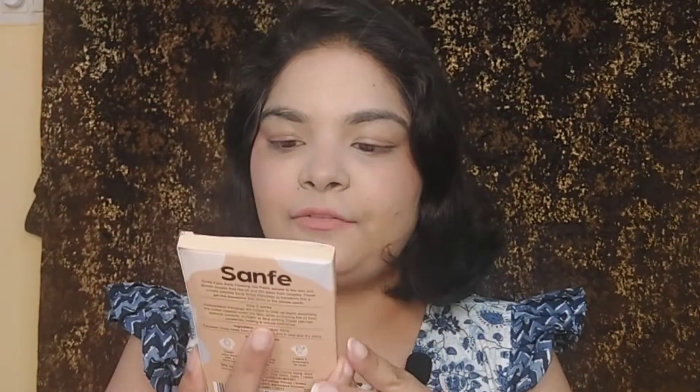Hi guys and welcome back to the channel and welcome back to another review video. Today I will review a new product that is very affordable and useful. I am talking about the product from the brand called Senfe — this is their face acne clearing glow patch with hyaluronic acid 100%.